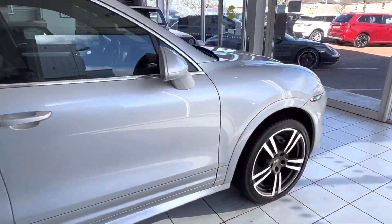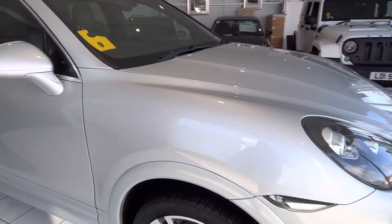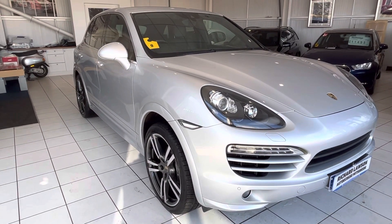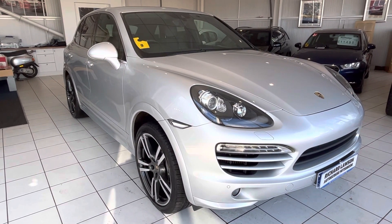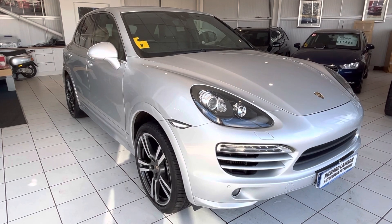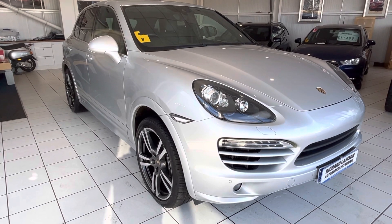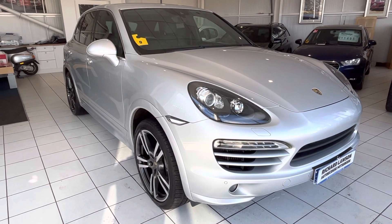If this car is of interest to you, you can give us a call and ask for the sales team on 01382 477992. We can also give you valuations for something you might have to trade in, and finance quotations as well if you need that. Thanks very much.